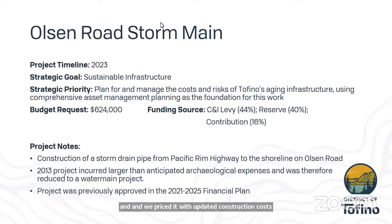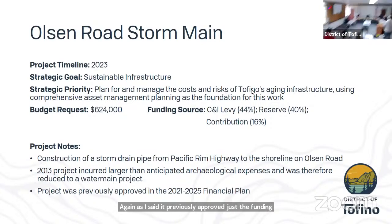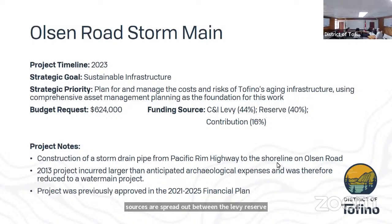This project has been with Council for about 10 years by 2023. It was originally intended to develop a storm drain pipe and a water main down on Olsen Road. Through that work on putting in the water main, a really large archaeological site was uncovered and project costs were soon eaten up by the cost of the archaeological expenditures. The funding sources are spread out between the levy reserve and contributions from the Ministry of Transportation and Infrastructure.